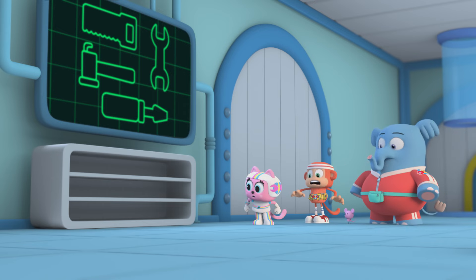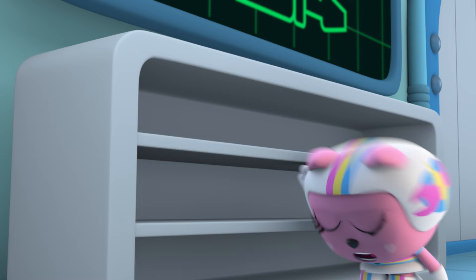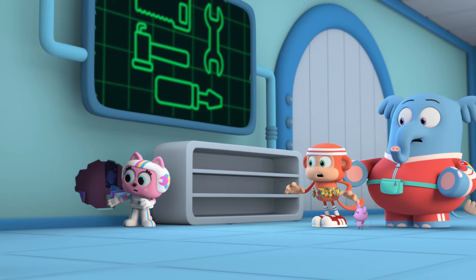Stop! Oh no, the book burglar lives in the bookshelf. I don't think so, Clark. According to the tracker, the squirrel is... behind the bookshelf!